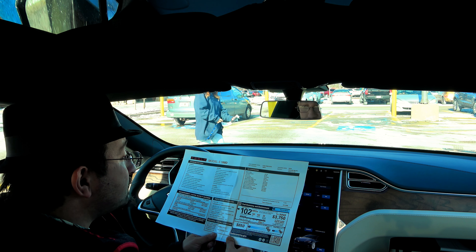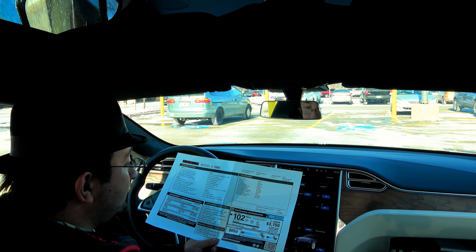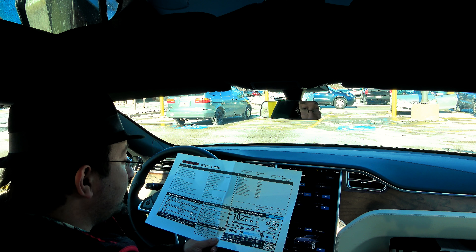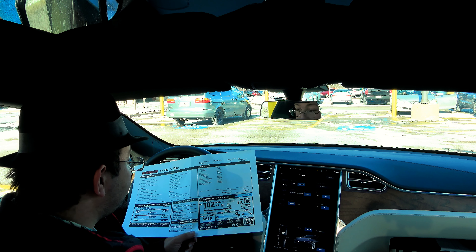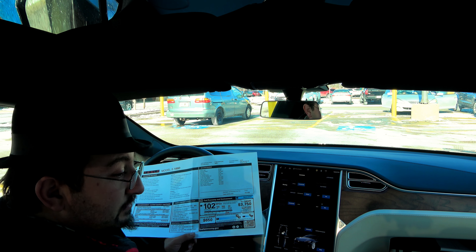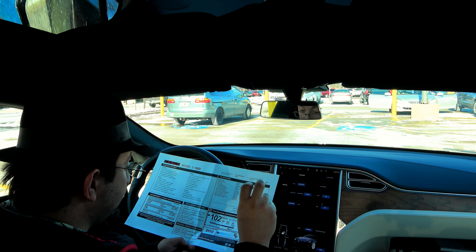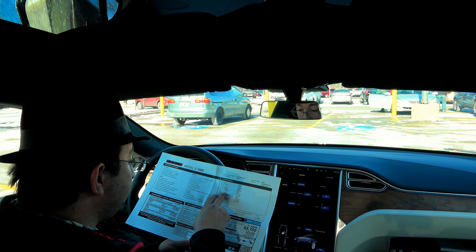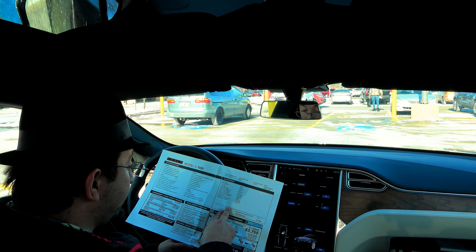A few other things on this car: Enhanced Autopilot — obviously not active yet. Cream interior. 19-inch Slipstream wheels. Midnight Silver Metallic paint. Premium Interior and Lighting package, which means lighting under the door armrests and flooring — that used to be standard but is now part of the premium package — and it also includes the Figured Ash Wood decor, which wasn't included in the premium package when I got my 90D.